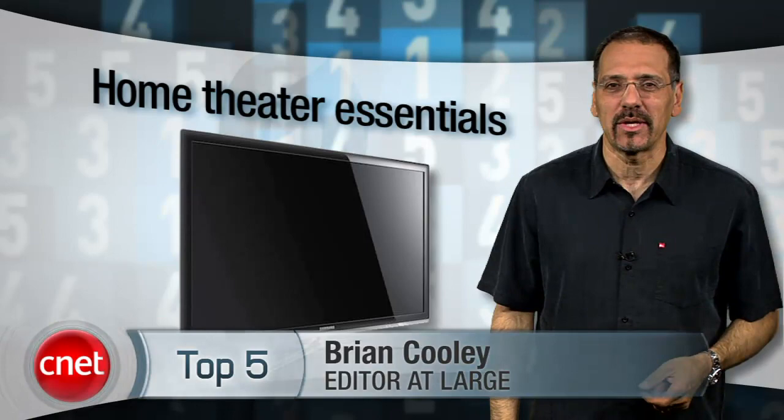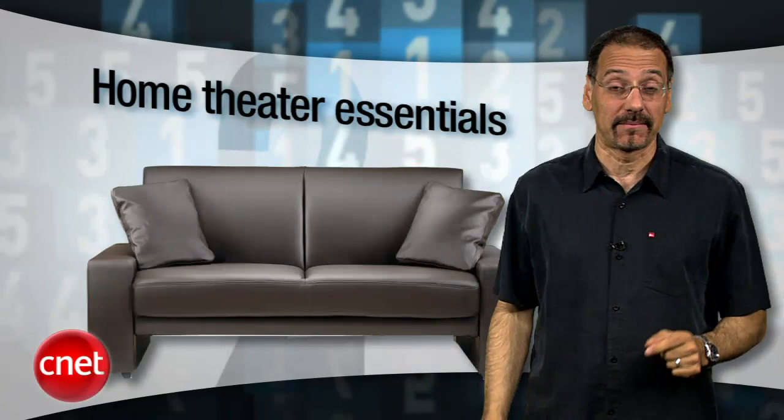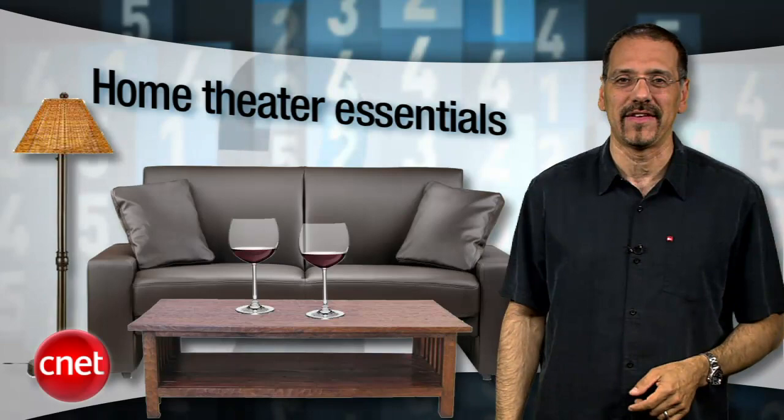Maybe you waded through my recent top 5 TVs, which actually was 9 of the damn things. Lots of ties. Well, to reward you for that, I have the perfect side dish: top 5 home video gear devices to go with that new TV. And yes, it's actually 5 this time. Let's go.